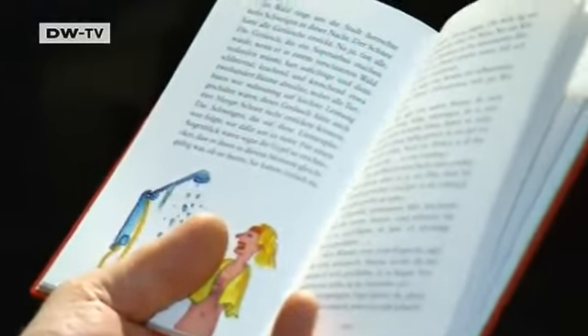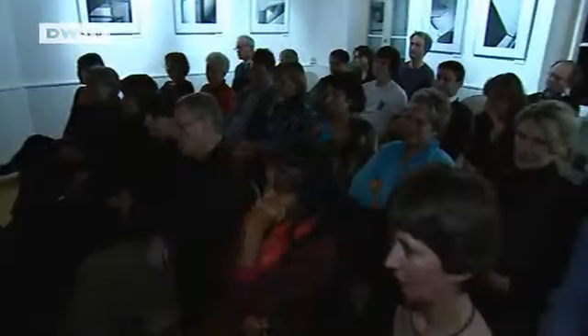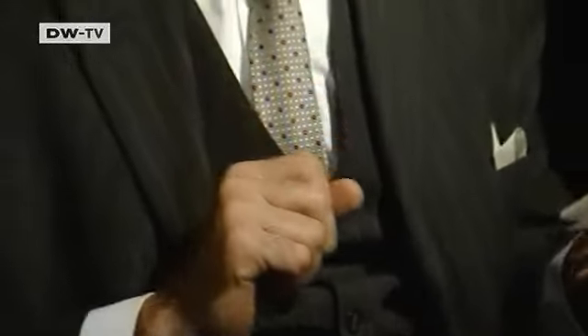His words are poetic and full of black humor. Ewald Ahrens writes short stories, novels and plays. In 2005 he received an award for his contribution to culture in the city.